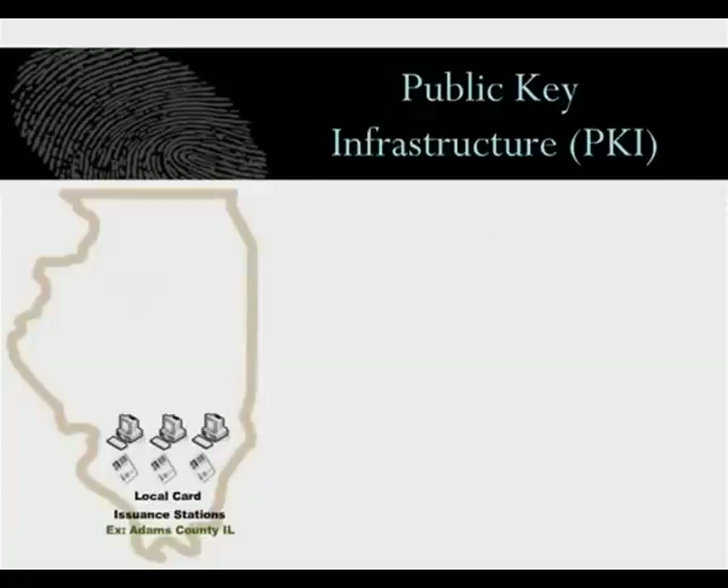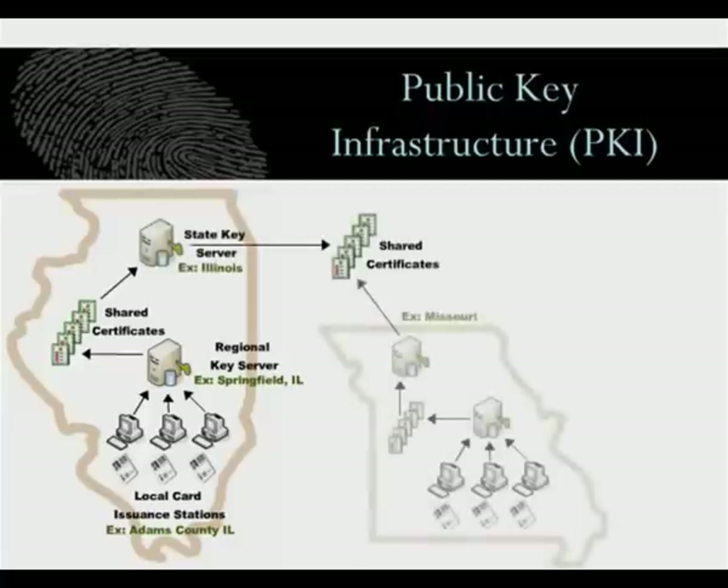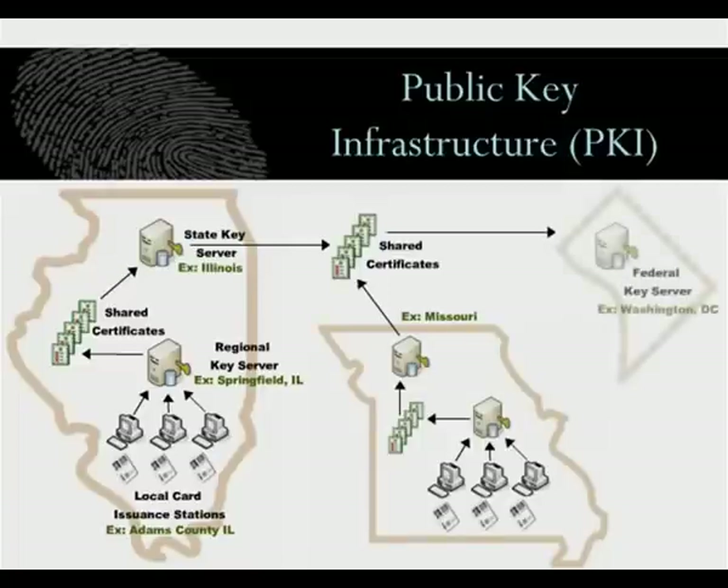Electronic certifications are issued locally and then may be uploaded to a regional and/or state key server. The certificates are then shared with other state servers to verify the authenticity of the card. Finally, the data is sent to the federal key server.